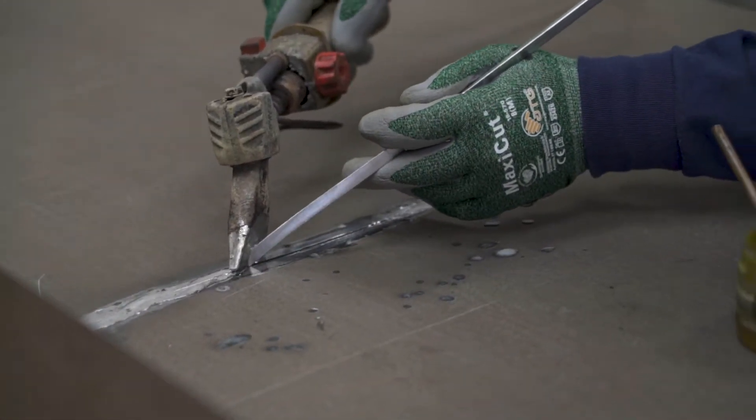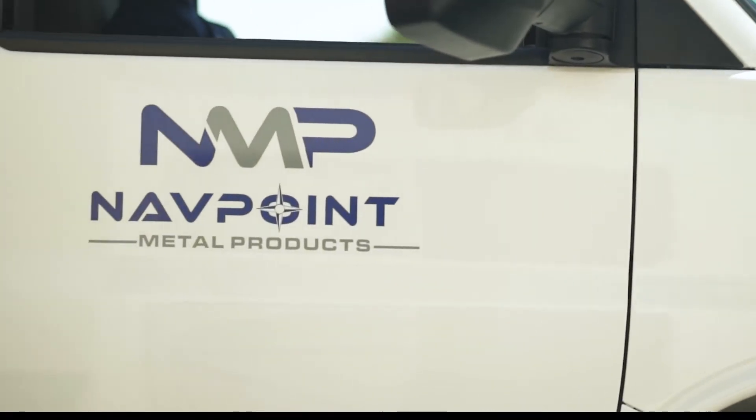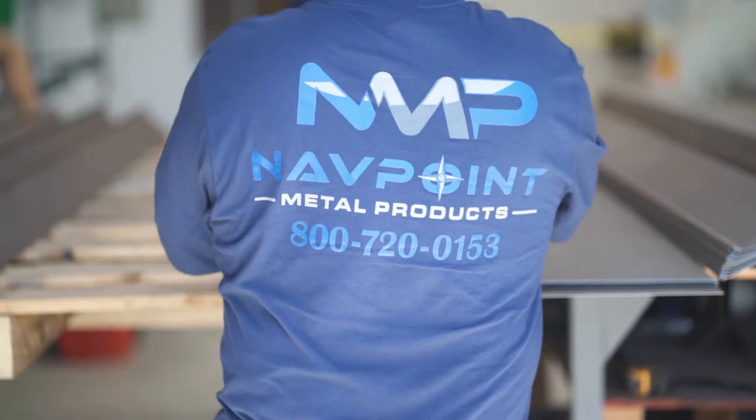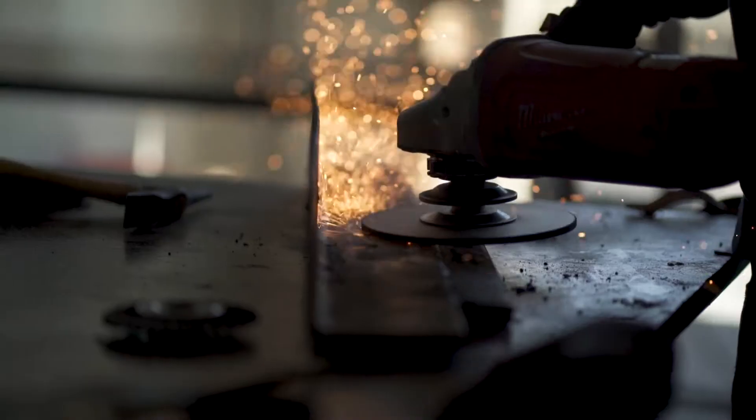There are many companies in this marketplace and many of them concentrate on quality, but quality isn't everything. There are not a lot of companies that take each project one-on-one, individually. We take it to heart. There's pride in everything that we produce out of this facility. That's rare, that's special, and that's Navpoint.